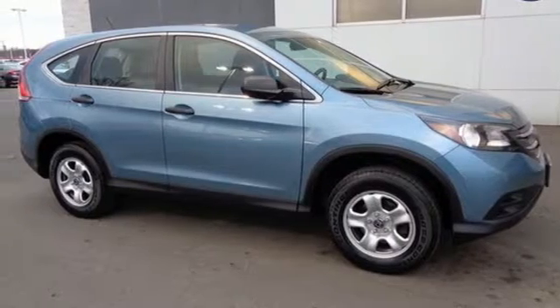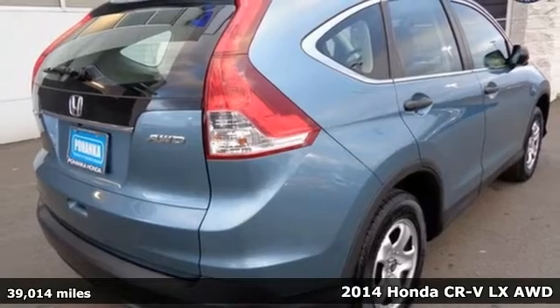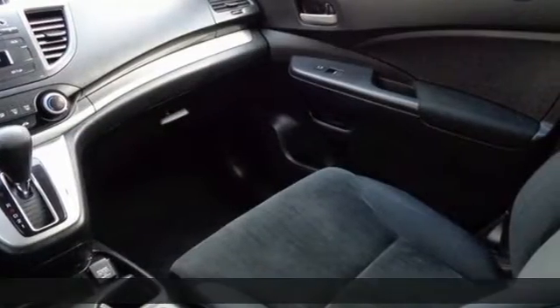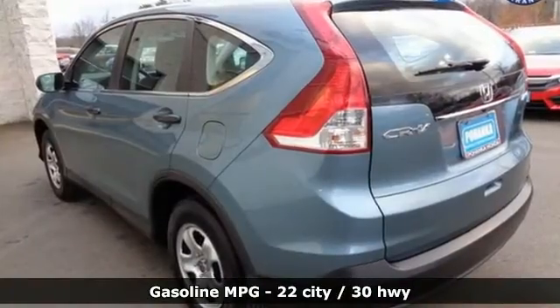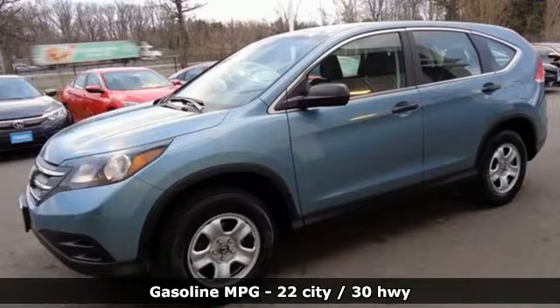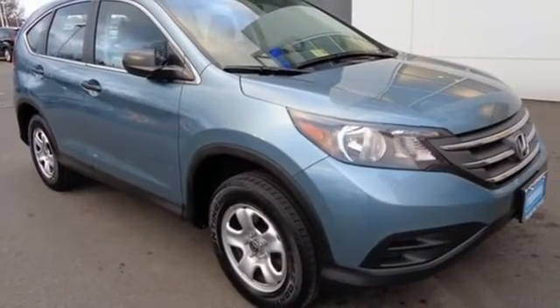It's a 2014 Honda CR-V. It has a bold look and a well thought out interior. It comes with a remote entry system, Bluetooth, and rear view camera. Plus you'll enjoy all that cargo space with the rear seat folded down. It'll provide the performance and refinement you want. Take it for a test drive today.